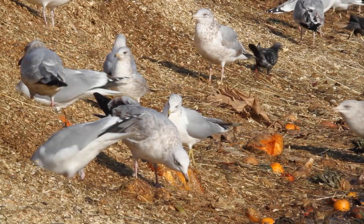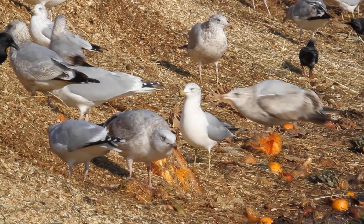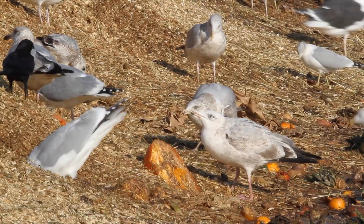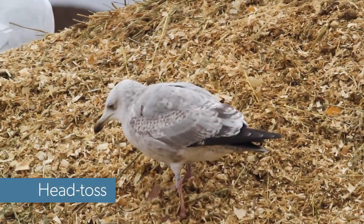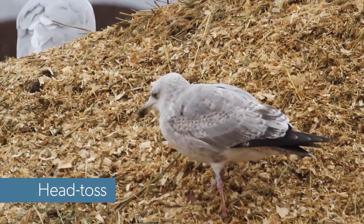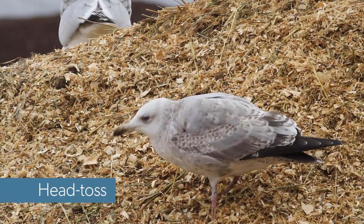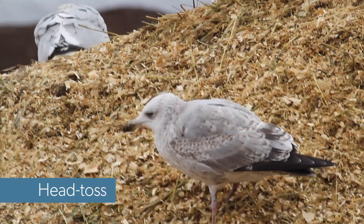Some gulls try to hang around the edges of the holes and pick up stray bits of food, but these gulls often signal that they're not looking for a fight by using submissive gestures. A common one is the head toss, a motion commonly used by chicks begging to be fed. The gull pulls its head in and points its bill quickly upward and then back down, often making a high whistling sound.